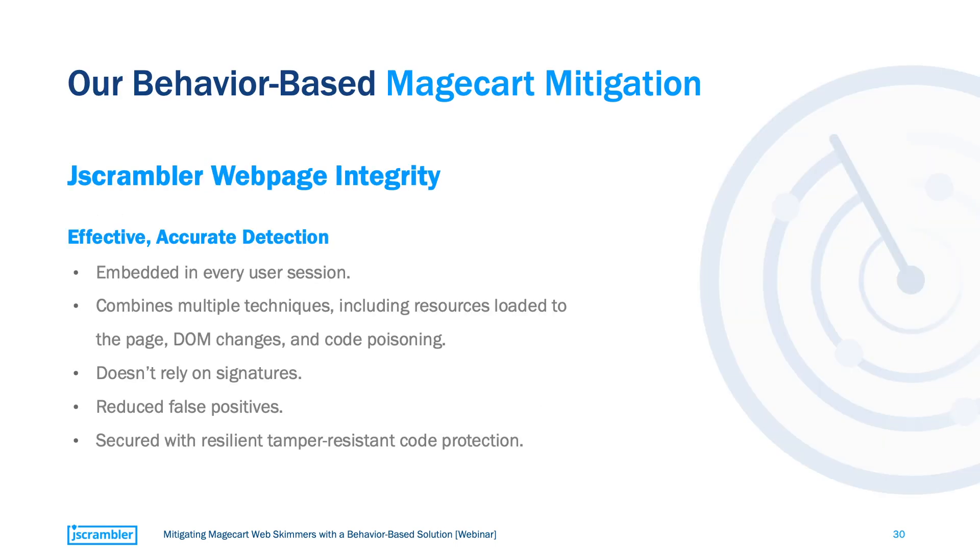Our solution, Web Page Integrity, is based on these principles. The solution puts a JavaScript agent in every user session and combines multiple detection and protection techniques. We look for DOM changes, form hooking, code poisoning, suspicious network accesses, and more. It doesn't rely on detection signatures, but on detecting behaviors — so new forms of web-skimming attacks are also detected. And very importantly, it is the only solution in the market that includes resilient code protection, which makes the solution unique because it's the only one capable of defending itself from tampering attacks from the web schemers.